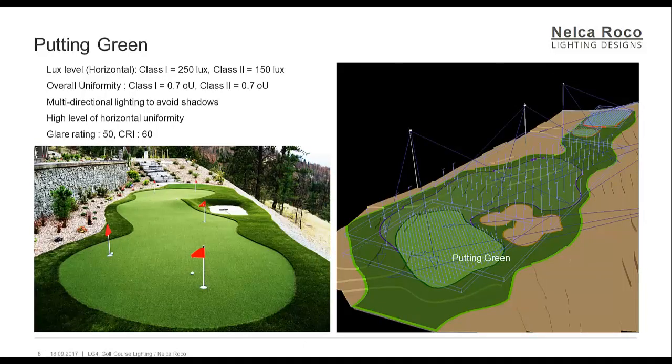Putting greens: they should be illuminated to a higher horizontal illuminance than tees or fairways to enable them to be discerned easily at a distance. Lighting of the greens should be multi-directional as well, ensuring minimal shadowing to all areas and a high level of horizontal uniformity. Floodlight mounting height should be adequate to ensure that the ball is seen over its full pitch height onto the green while minimizing glare. It is also acceptable for green floodlights to be aimed in the general direction of adjacent bunkers and semi-rough areas surrounding the green.